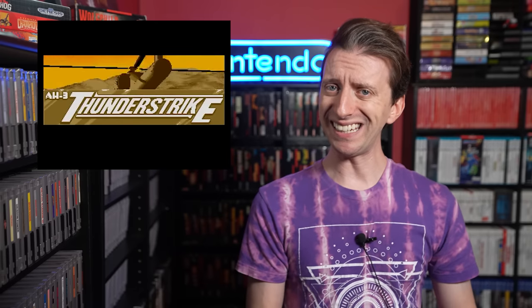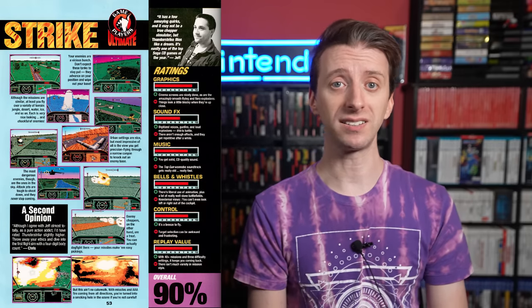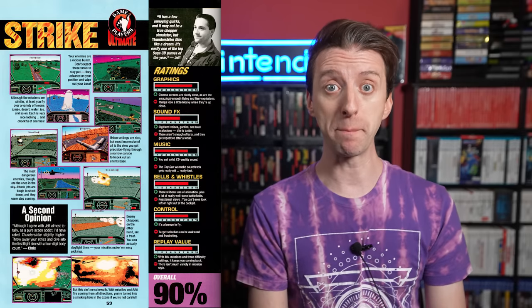The Sega CD version sadly doesn't have that cheesy, cartoony opening sequence that the Amiga version had, opting instead for something cooler with electric guitars rocking out. When it came out, people loved Thunderstrike. It became a best-seller for the Sega CD in the UK. Mega Magazine did a list of the best Sega CD games of all time in issue 26, and Thunderstrike was listed at number 1.